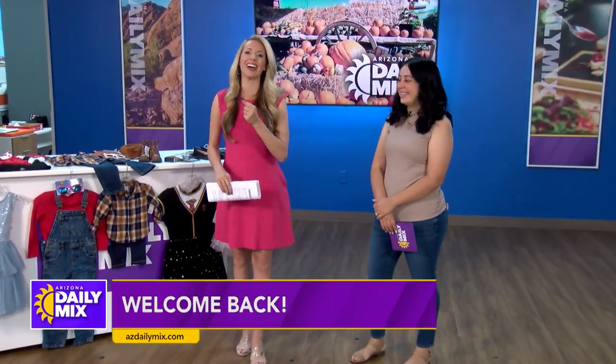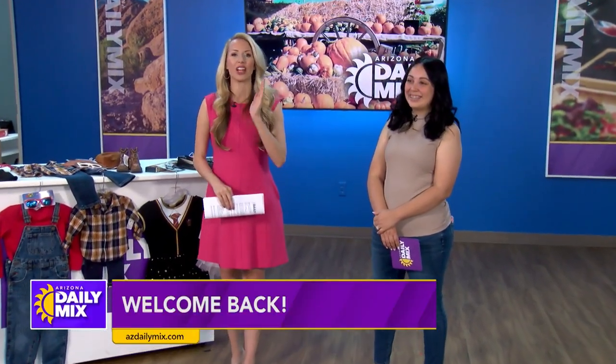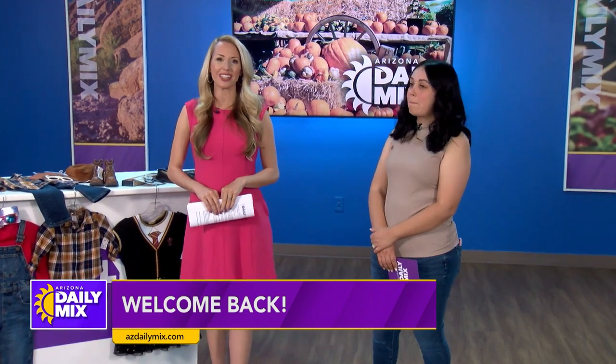Halloween is almost here and if you still don't have a costume for your little one, like me unfortunately, we have some great ideas for last-minute costumes. Angel is here to tell us more. Angel, thanks for being here.